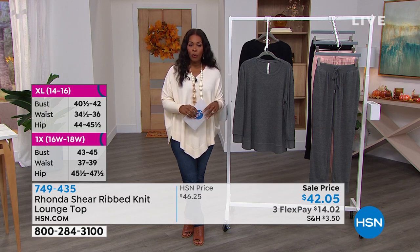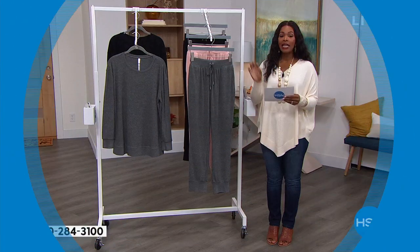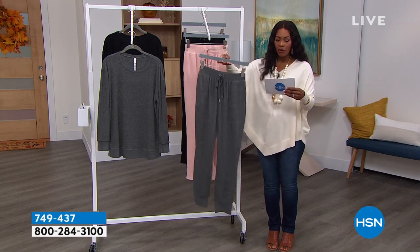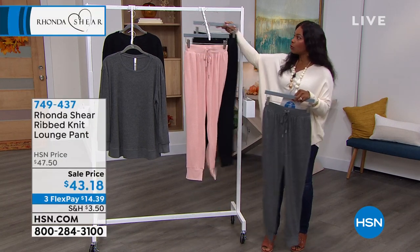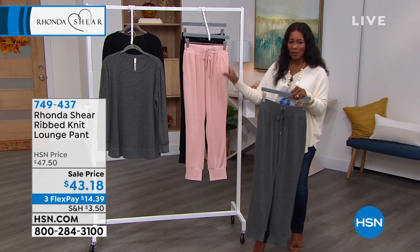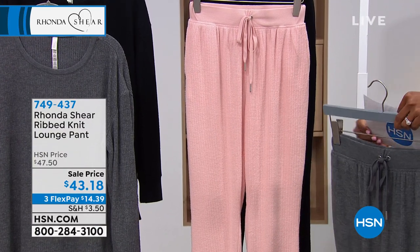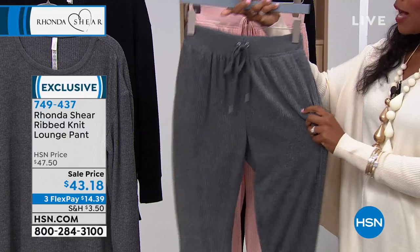Our price here is $42.05, but I can get these for you for $2.05 with a brand new HSN card — you can save $40 on a single item when you open an HSN card today. Call us or go to HSN.com/HSNcard for details. If you're getting the top, please get the lounge pant. We've got them in gray and black, and a handful remaining in pale blush as well. We're already out of the top in pale blush. Sizes small to 3X with a 27-inch inseam.